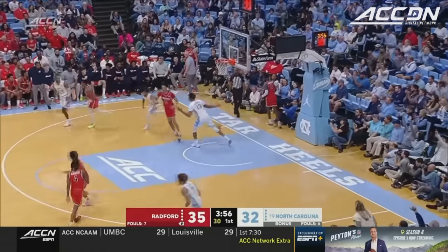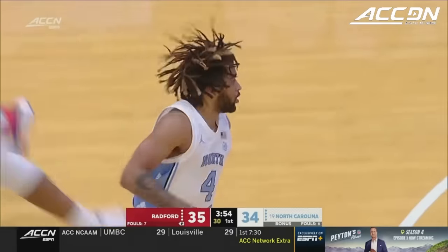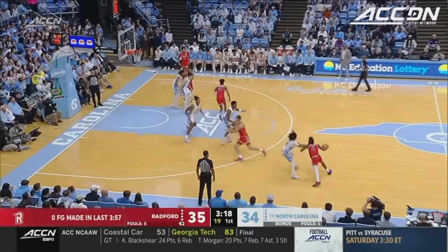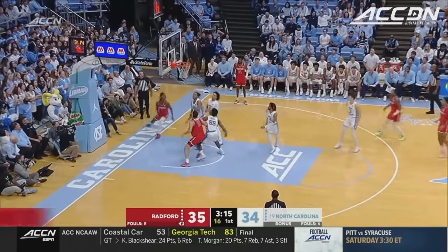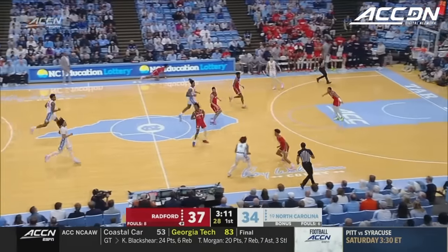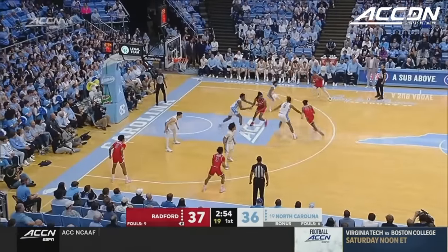There's a nice pass — R.J. Davis to Jalen Washington for his first field goal. They have really worked hard. Carolina's hitting 59% on the floor. There's Truth Harris and Eastwood. Harris has got six on his second field goal — trailed by one.